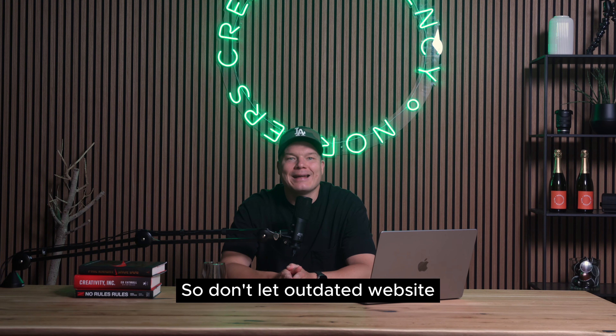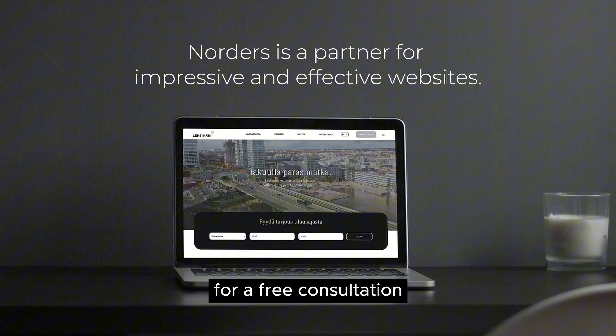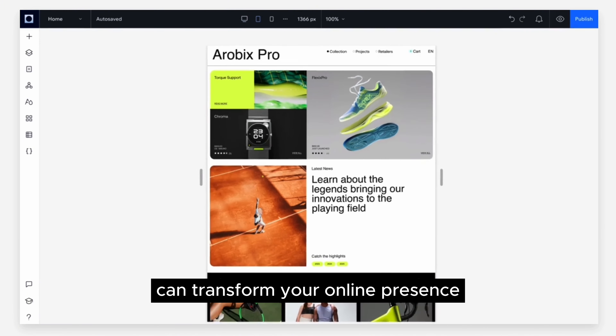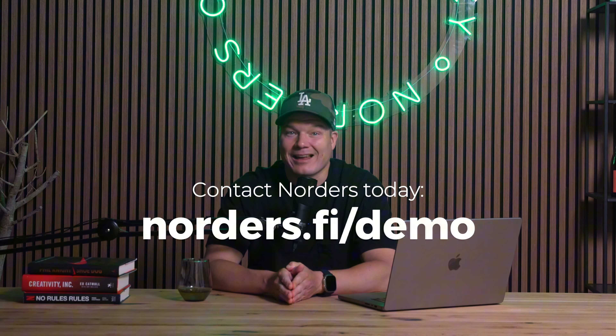So don't let a dated website hold your B2B startup back. Contact Norders today for a free consultation and discover how Wix Studio and our strategic expertise can transform your online presence into a powerful revenue generator. Book your free demo at norders.fi/demo.